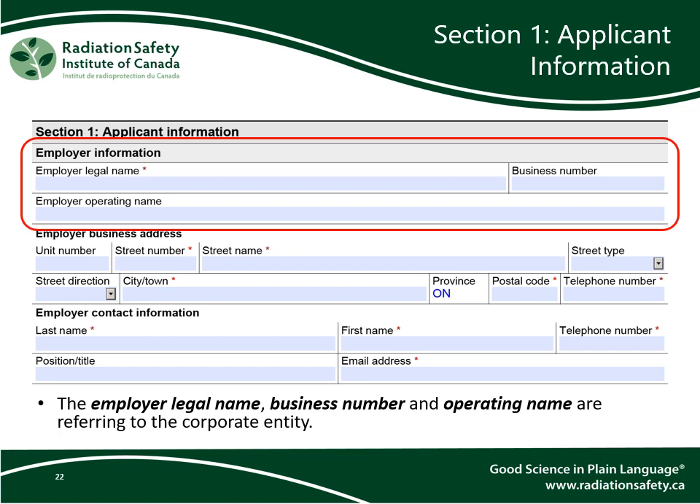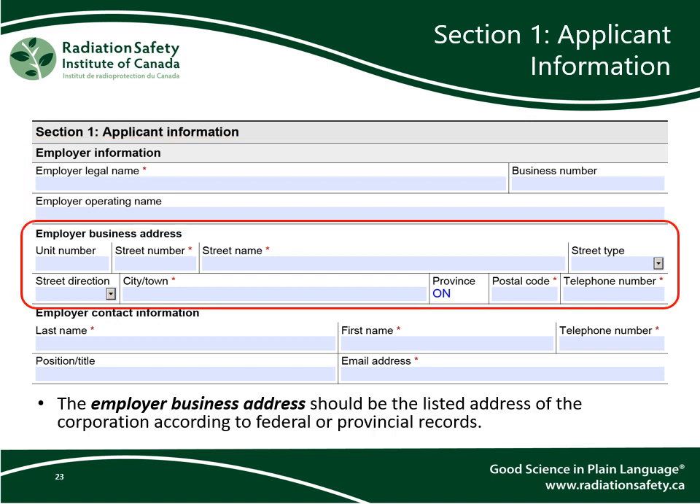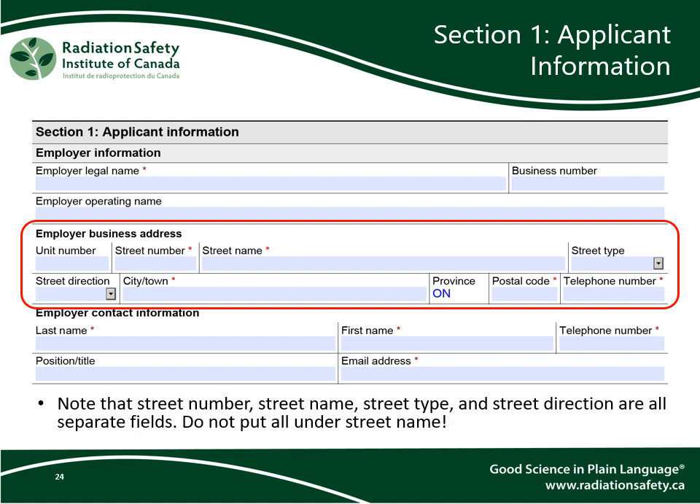In Section 1 of the form, you will need to enter information about the employer. The employer's legal name, business number, and operating name are referring to the corporate entity. The employer's business address should be the listed address of the corporation according to the federal or provincial records. Please note that the street number, street name, street type, and street direction are all separate fields — do not put the whole address under street name.